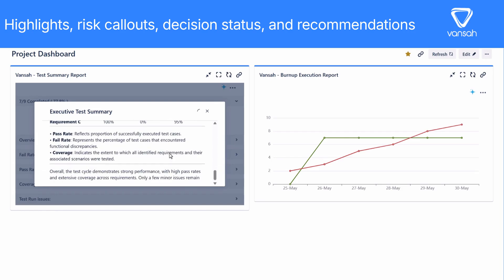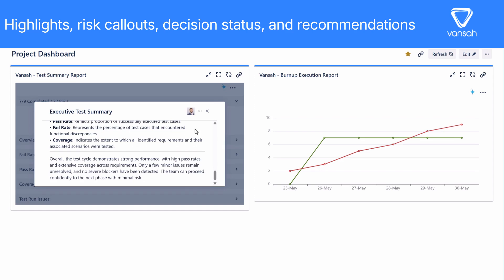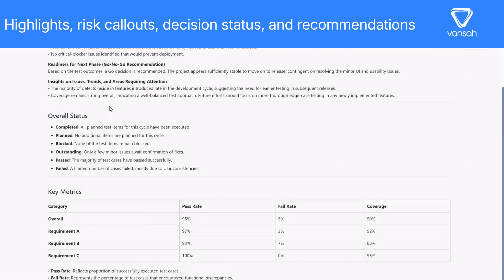This is the kind of analysis that used to take a whole team hours to compile. Now it's at your fingertips, lightning fast!